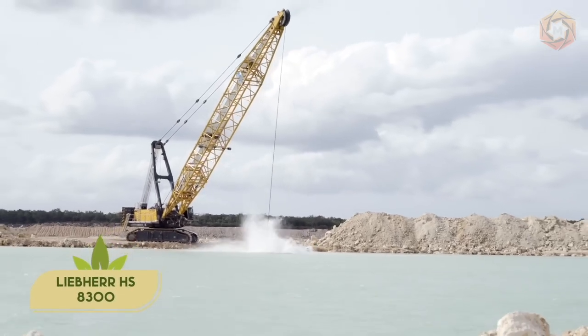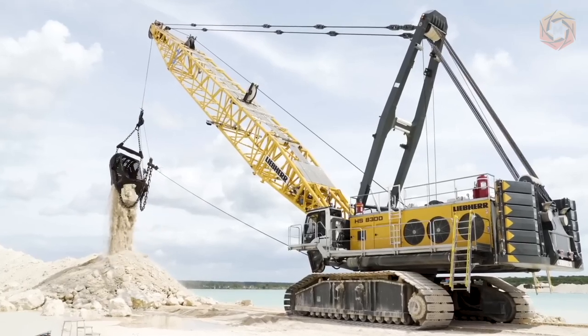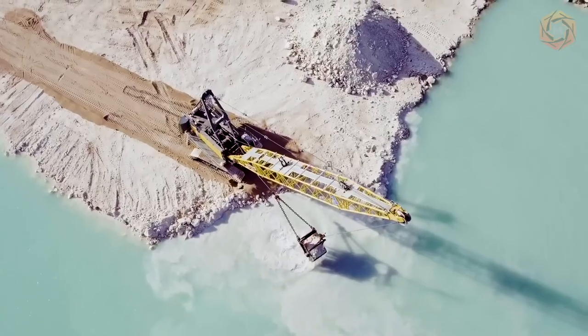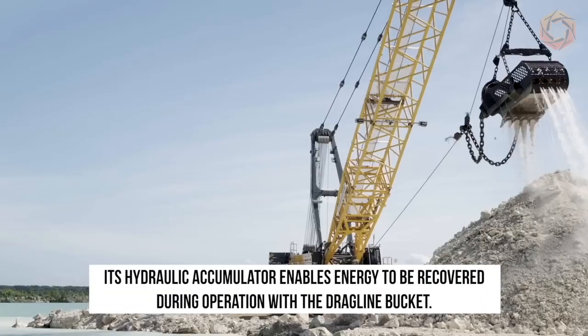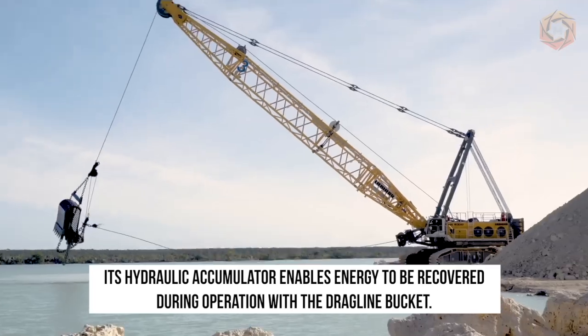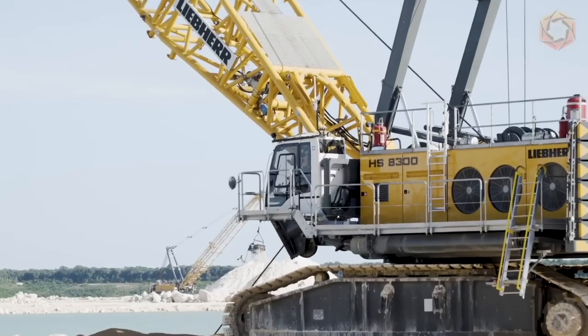The HS8300 excavator is specially designed for heavy mining applications. In dragline mode, the Liber Rope excavator impresses with its high productivity. Its hydraulic accumulator enables energy to be recovered during operation with the dragline bucket, which reduces fuel consumption and wear on the free dump winch.